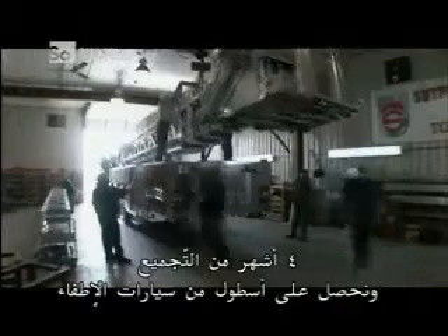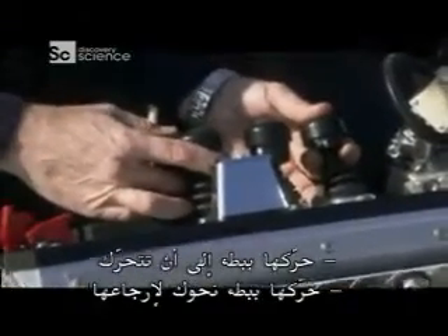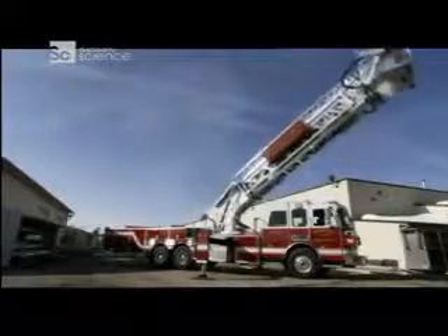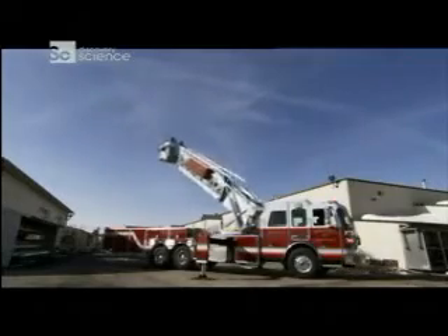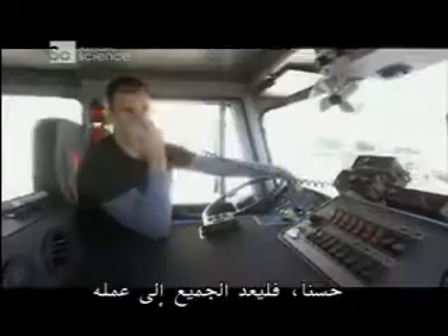Four months of assembly, and we've got a fleet of fire engines. Operating the platform levers, the instruction is to ease into it until you start to move, and ease it towards you to retract. Thank you for flying Sutphin Fire Engine Airlines. All right, everybody, back to work.